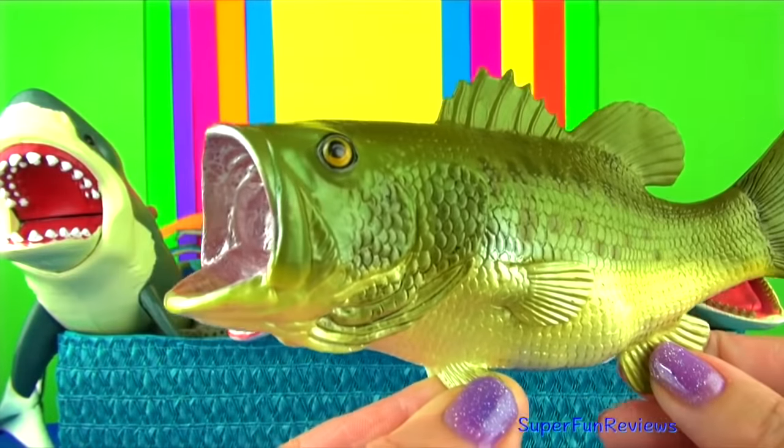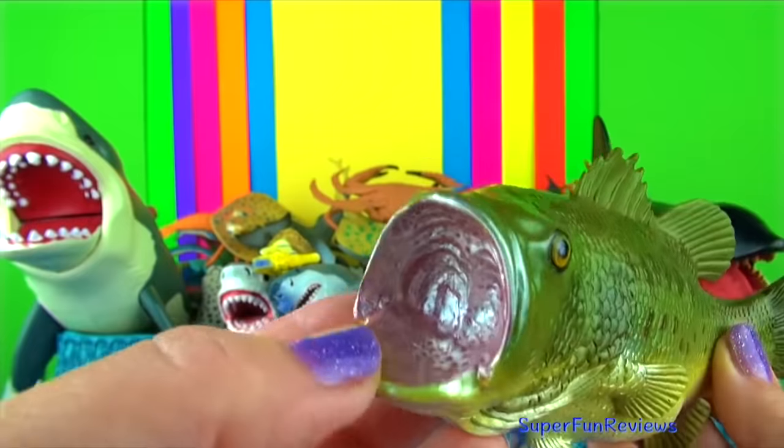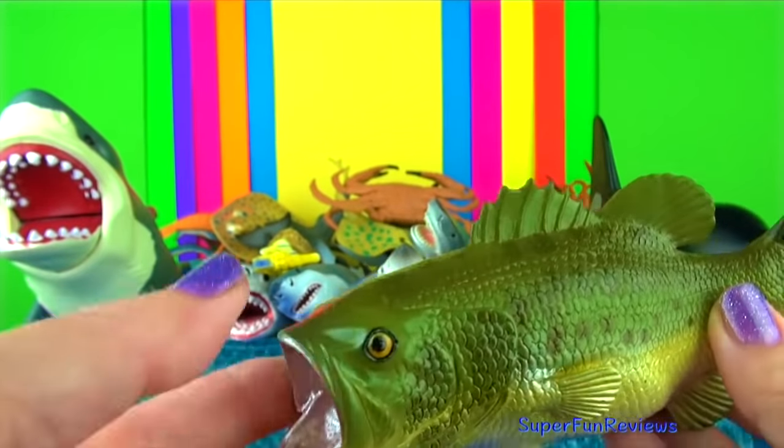This is the largemouth bass. It is found in freshwater lakes and rivers. It likes to hide under cover — below logs, bridges, rock ledges and anything that will help protect and conceal it.